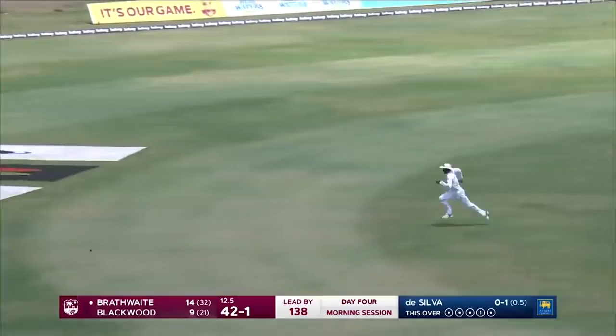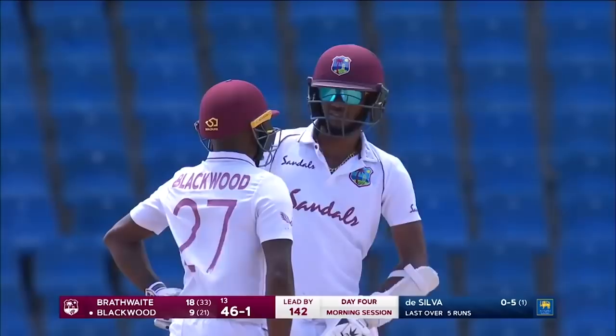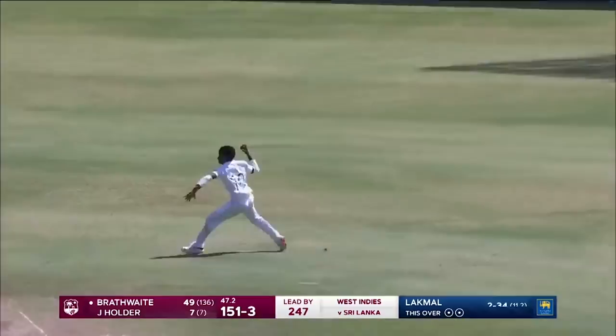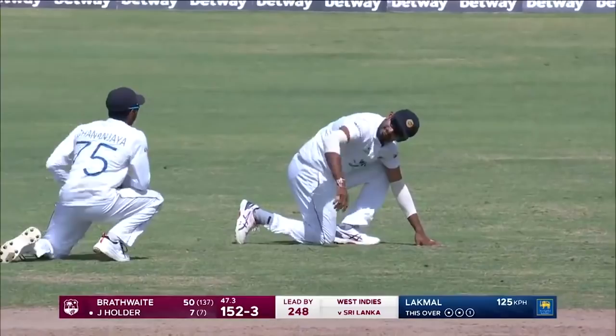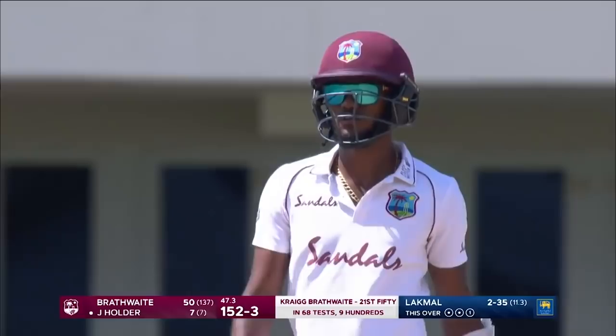Much quicker across that side of the ground, 46 for one. Captain Craig Brathwaite has turned up with his dependable suit in this test match, following his ninth test century in the first innings — his 21st half-century in test match cricket.